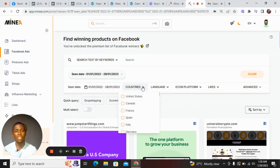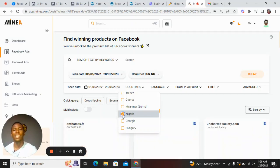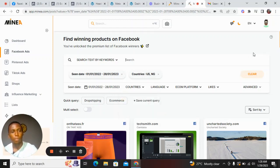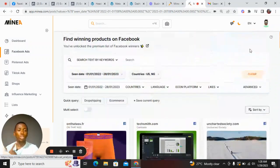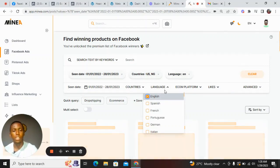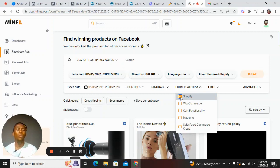The next filter is to select the countries where the ads are running — let's take the USA and also Nigeria. If you're in Ghana or South Africa, you can check out the ads currently running in your country. We can also filter by language — I want English — and then by ecom platform. We'll use Shopify, which is the most common, though you can also filter by WooCommerce.